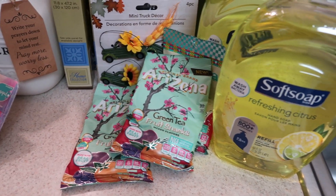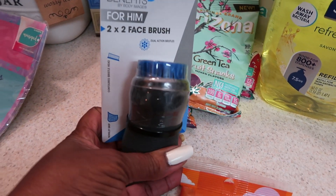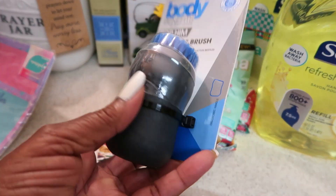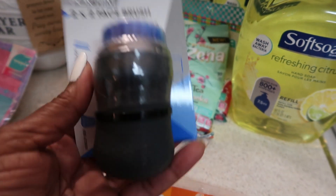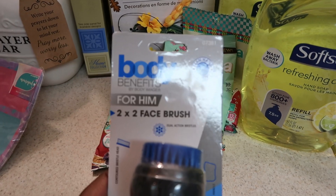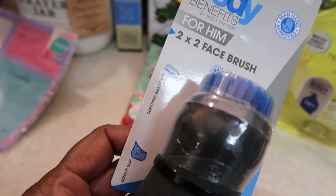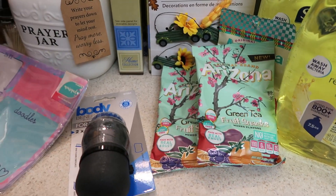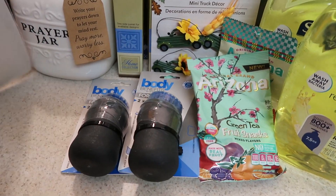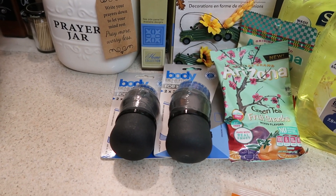I finally found these nice heavy body benefits for him. I wasn't going to get them at first, but then I decided — hey, I just started working on my brother's Christmas baskets, so I'll start accumulating stuff. This thing is so heavy. It says Body Benefits For Him, two-times-two face brush, with little diagrams on the side. I went ahead and got two — one for each of my brothers to go in their Christmas bags.